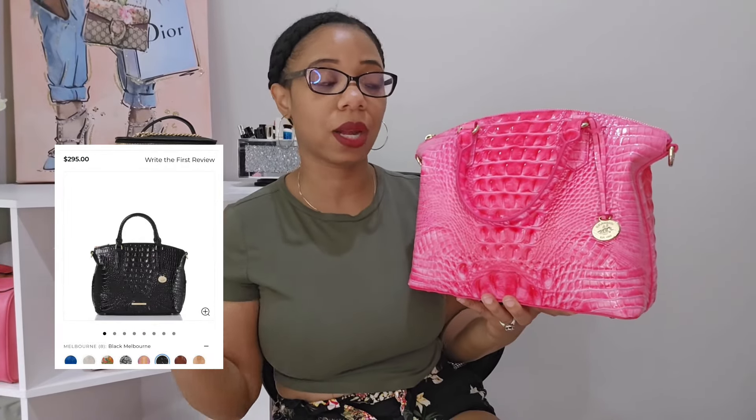The next bag is my Brahmin medium Duxbury in Pink Cosmo — a brand I absolutely adore. They do color so well and I love it when they put prints on the back too. This color isn't currently available on the website but there are other colors. This is one bag that hasn't really gone up in price — I purchased it last year for $295 retail, and I don't mind paying retail at all for it.